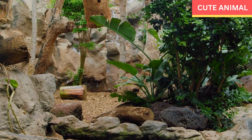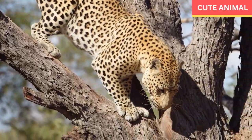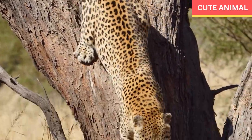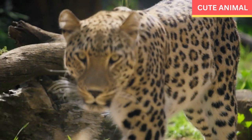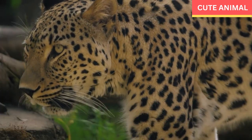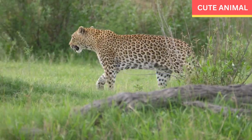Here are 10 interesting facts about African leopards. Adaptability: African leopards are highly adaptable and can survive in diverse environments ranging from dense forests to arid grasslands. Excellent climbers: leopards are skilled climbers and are known to haul their prey into trees to keep it safe from other predators. Powerful and agile: they have a muscular build and are incredibly agile.